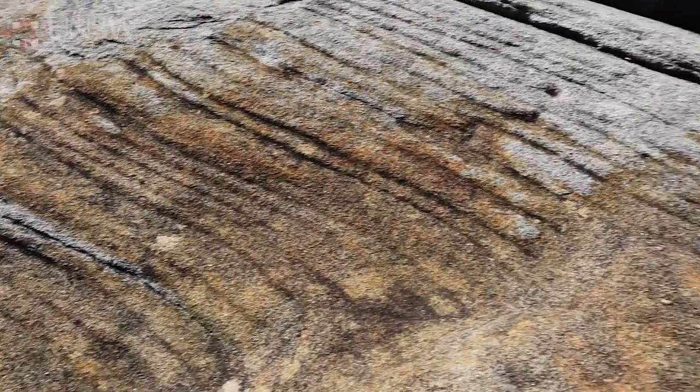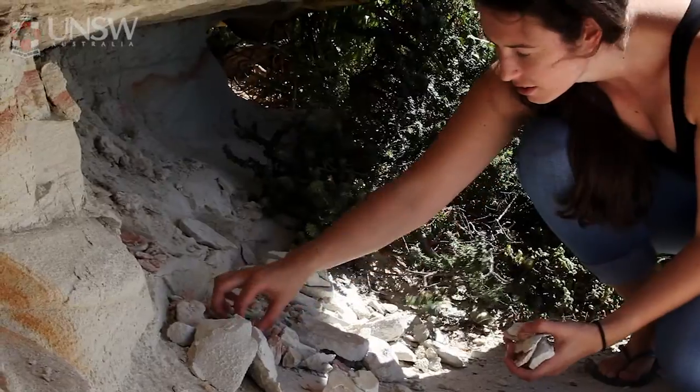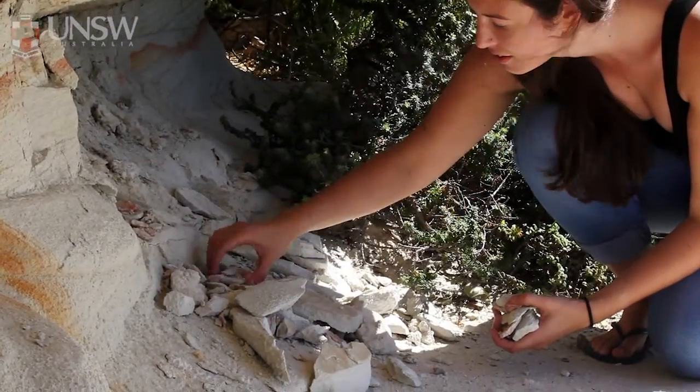Our second year Earth Science field trip goes down to the south coast to Burma Gui and we look at the rocks along the rock platform and map the geology. It was a great opportunity to get to know people in the field and work with groups of people you've never really met before. It's also a fantastic opportunity to learn how to map a geology area.